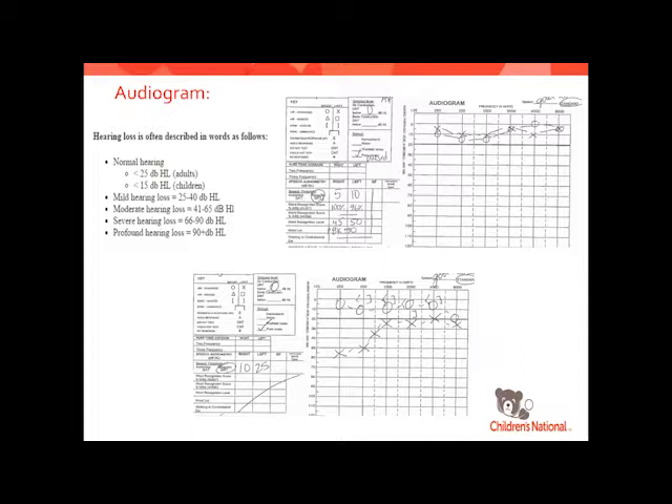Just a couple examples of audiograms. The one in the upper right-hand corner is a comprehensive evaluation of an older child: X's are left ear, circles are right ear, with a line at 20 decibels for normal hearing. We're also looking at speech evaluation — saying a bisyllabic word to the child and having them repeat it back down to threshold level. We're looking for correlation between those two, and some word recognition as well, where we say words at a soft level and they repeat them back — giving us a comprehensive look at the whole auditory pathway.